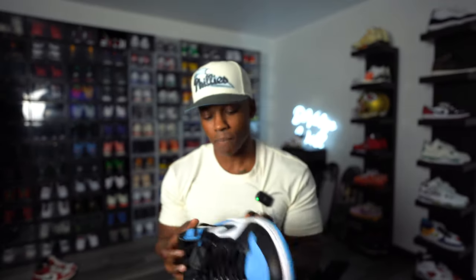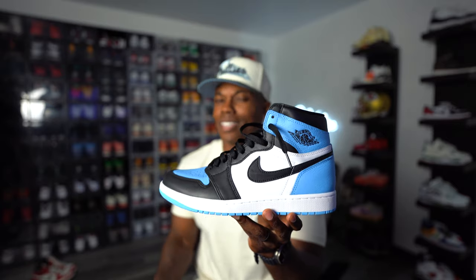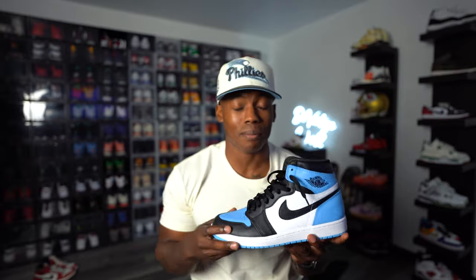Here we have the Air Jordan 1 UNC Toes. I want to touch base on this one first because we already got this release. I dropped a full on-feet video and told you all I wasn't really feeling these before I got them — but once I had them in hand, I said forget all that. These joints are gas. They sold out instantly and people who slept ended up regretting it. Resale isn't too crazy, but they crept up and sold out.